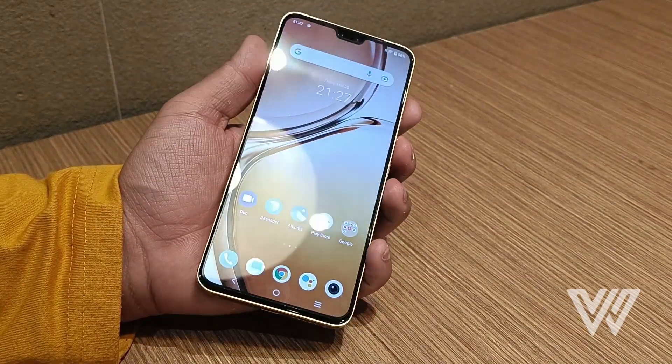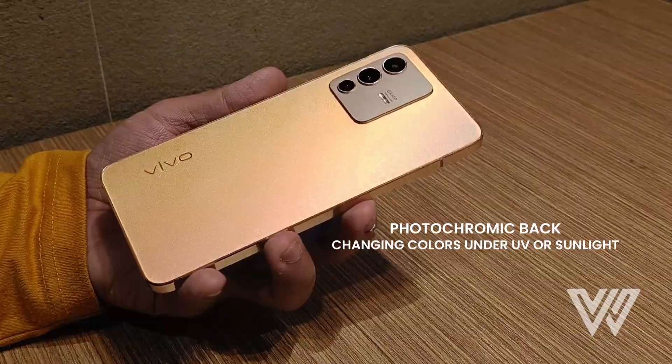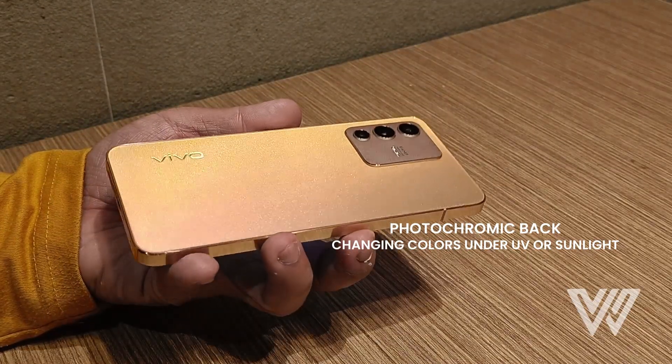A lot of people who saw the phone personally actually like the photochromic backplate that changes from gold to green with UV or sun exposure.